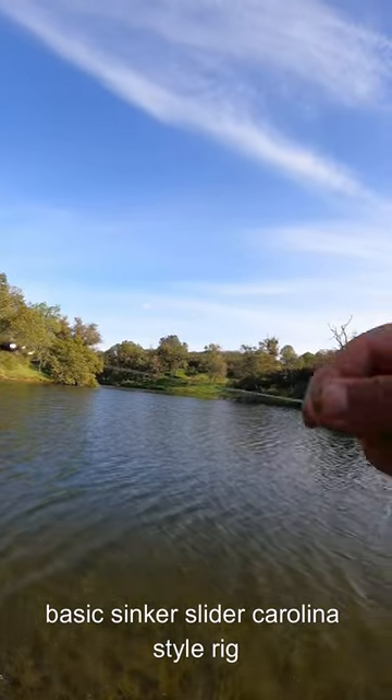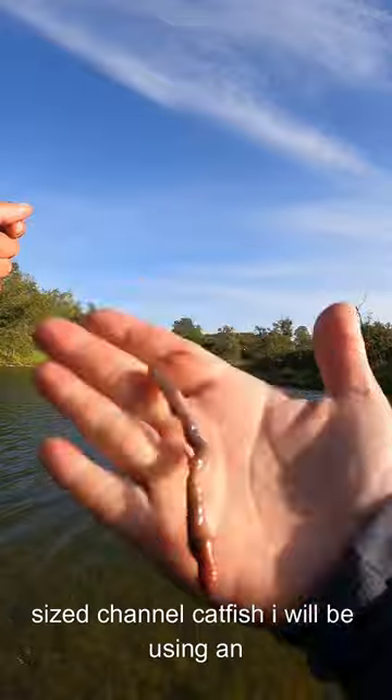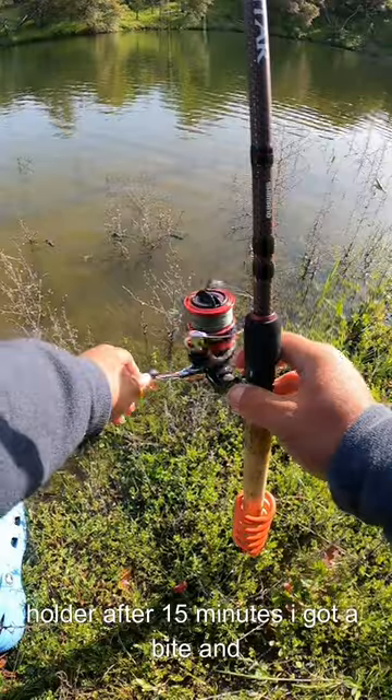Since I'm only going to be targeting pan-sized channel catfish, I will be using an inflated night crawler. I gave the night crawler a cast, then proceeded to set the rod in the rod holder.